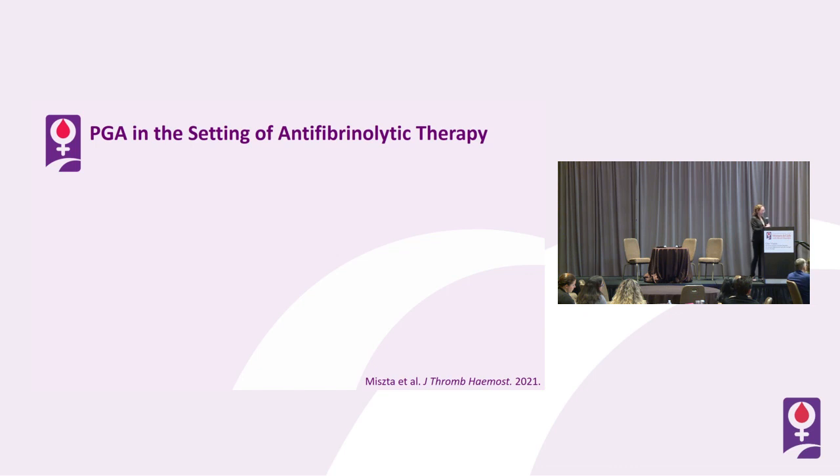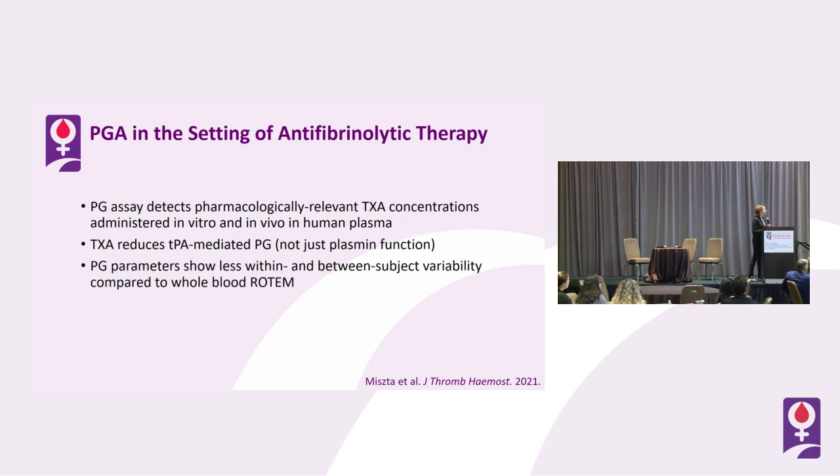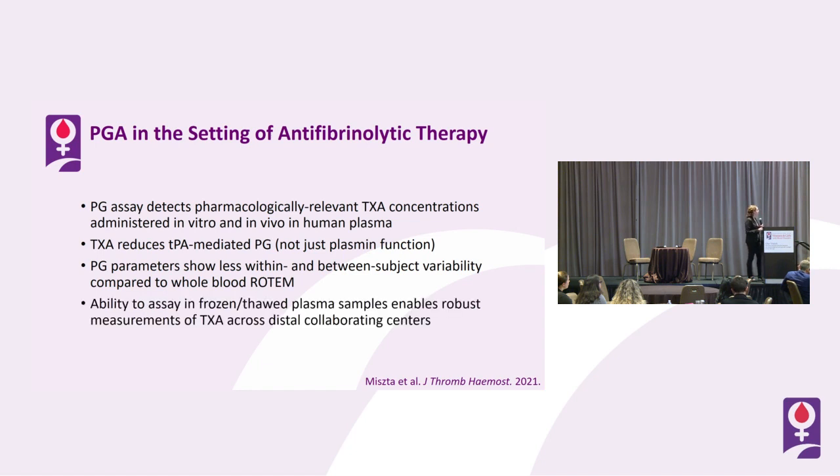In summary for the clinical study: the plasmin generation assay detects pharmacologically relevant tranexamic acid concentrations, administered either in vitro or in vivo and then tested ex vivo. Tranexamic acid reduces TPA-mediated plasmin generation — not just plasmin function — leading to a newer appreciation of what's taking place and potential understanding of downstream consequences of tranexamic acid administration. The PGA parameters show less within- and between-subject variability compared to whole-blood ROTEM, and the ability to assay frozen and thawed plasma samples enables robust measurements across distal collaborating centers.